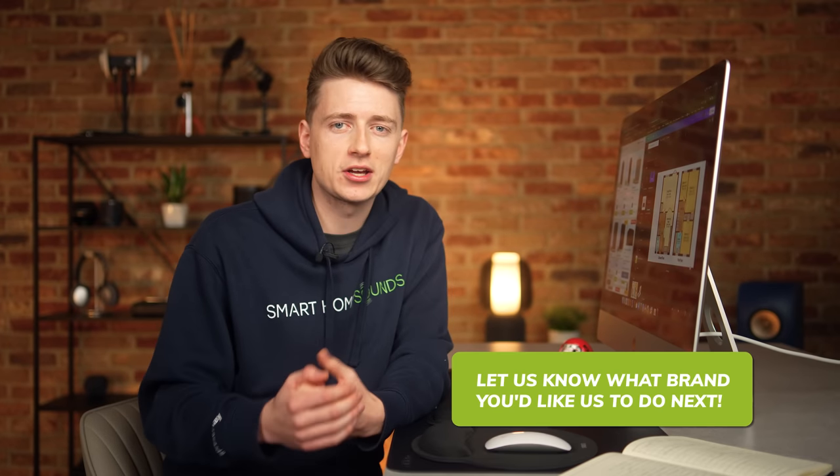Another advantage is that Sonos are always adding more speakers to their lineup and expanding into new categories, so it's a system he could always add to over time as money allows. And no, this is not a Sonos sponsored video — I just know that a lot of our audience are big Sonos fans. Of course, there are plenty of other more expensive and more affordable options and brands out there, so if you do like this video, let us know what brand you'd like us to do next.